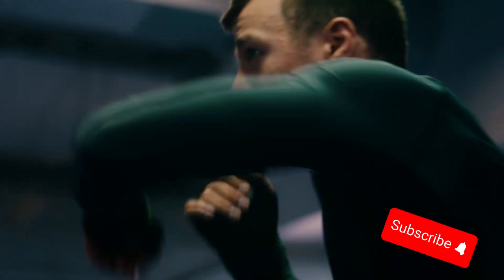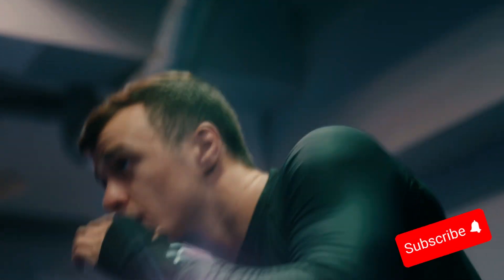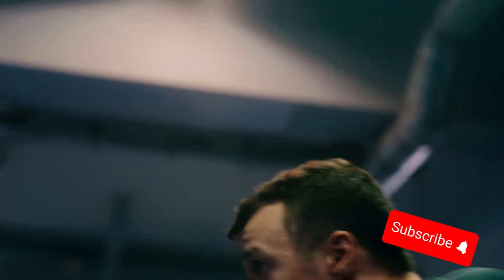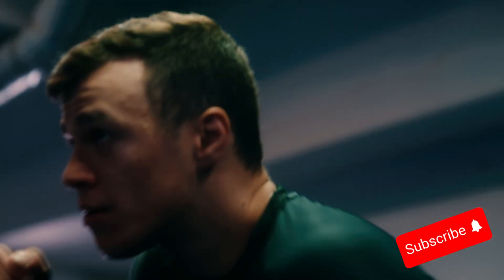Remember, a knockout punch isn't born in your arm. It starts from the ground, flows through your body, and ends with precision. Train smart, focus on mechanics, and you'll unlock power you didn't know you had.